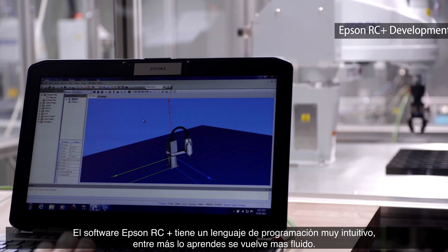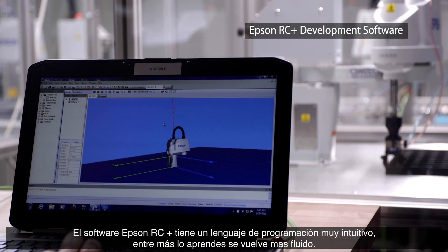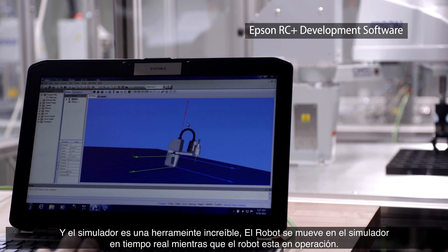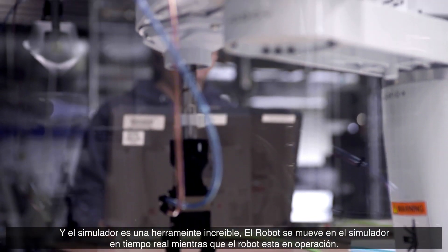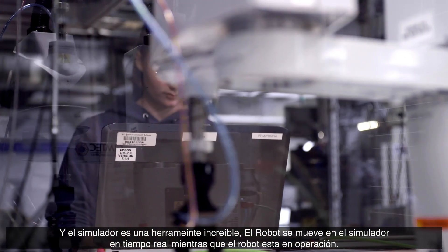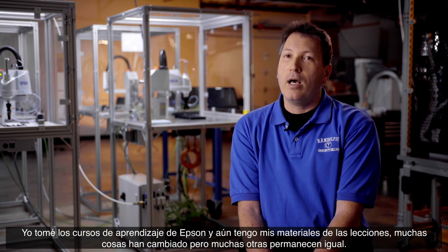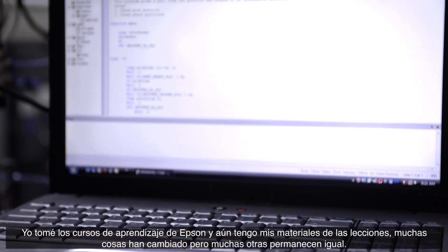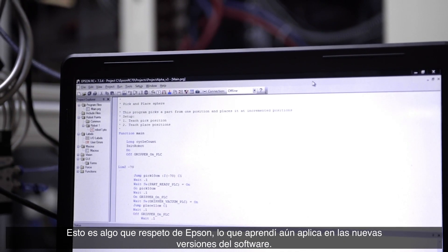Epson RC+ is a very intuitive programming language. As you learn, it becomes more and more fluid, and the simulator is an awesome tool — you can see the robot move on a simulator in real time alongside the actual robot running. I went through Epson's course and still have all my course materials. A lot has changed, but a lot is the same, and I respect that from Epson because what I learned is still applicable to the newest version of software.